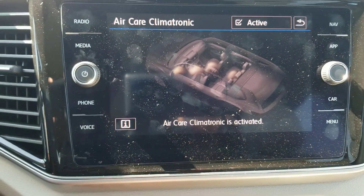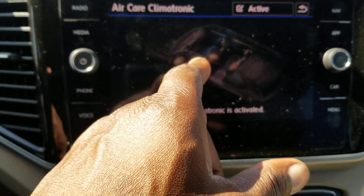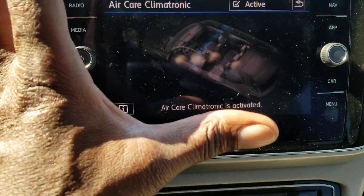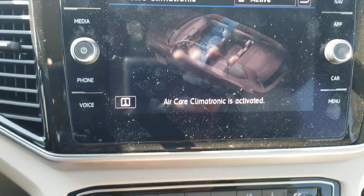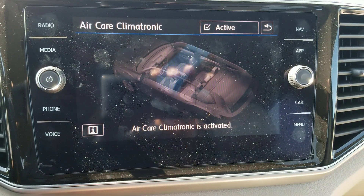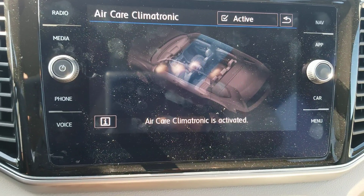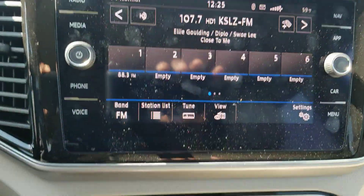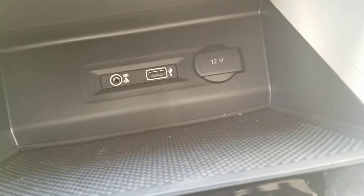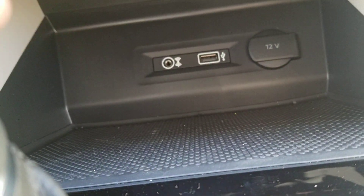Also, this car has Air Care, which is a filtration system. You'll see a little blue line that expands and covers the entire cabin. It basically filters out bad allergens or pollutants in the air before it circulates in the cabin. That's a nice feature to have. There's also a USB, 12-volt charger, and an auxiliary port there.